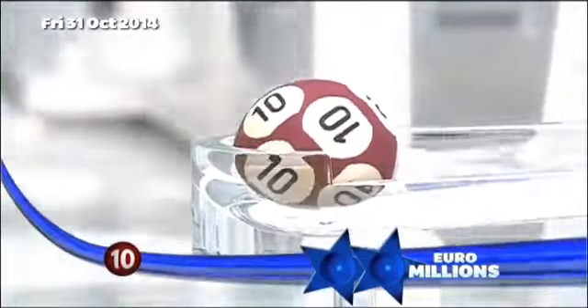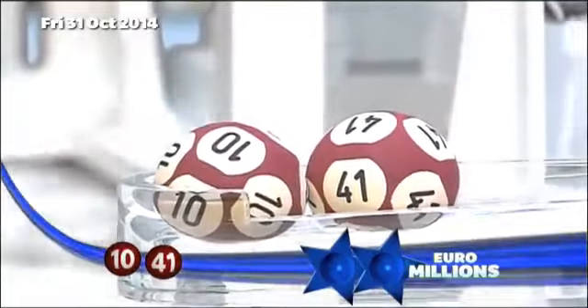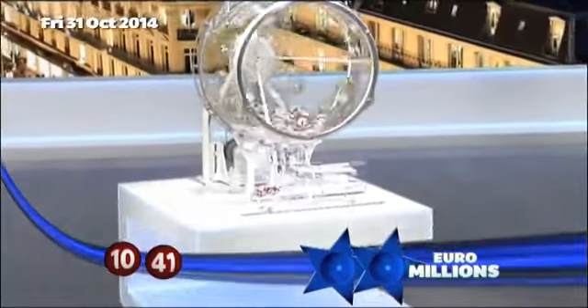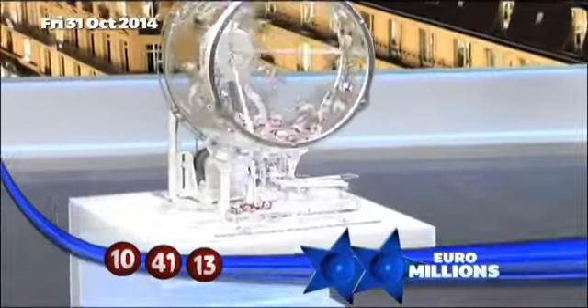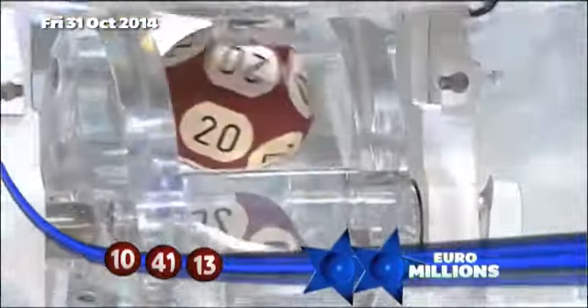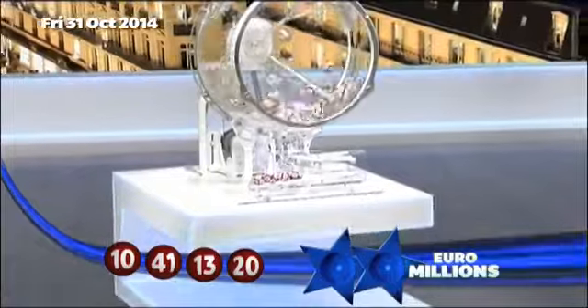And the first ball out: number 10. And the second ball out: number 41. The third ball out: number 13. The fourth ball out: number 20. And the fifth and final main ball: number 33.